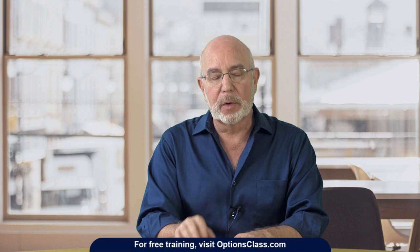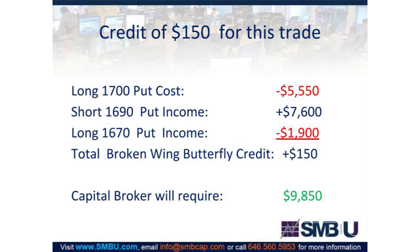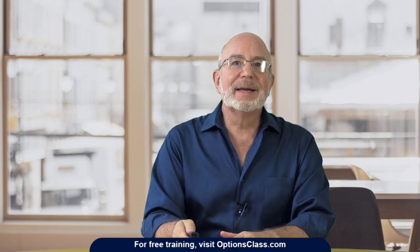The broker is going to require you to have $9,850 in your account in order to do this transaction. You could do this as a one-lot — buy one, sell two, buy one — and every number divides by 10, so you'd need $985. You don't necessarily need $10,000 in your account to do this.